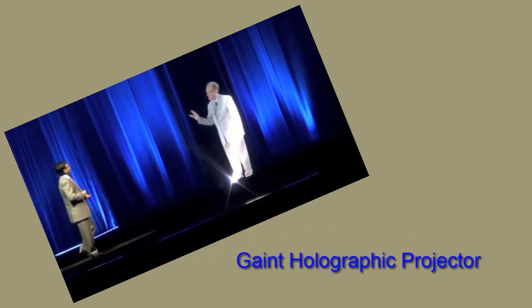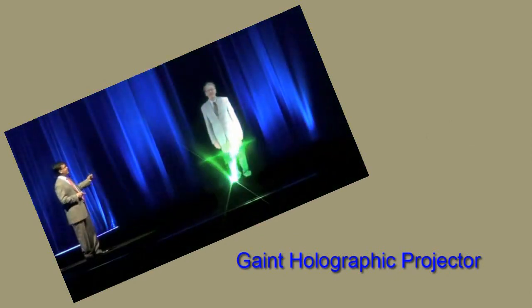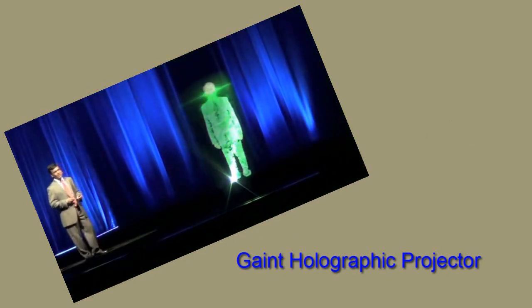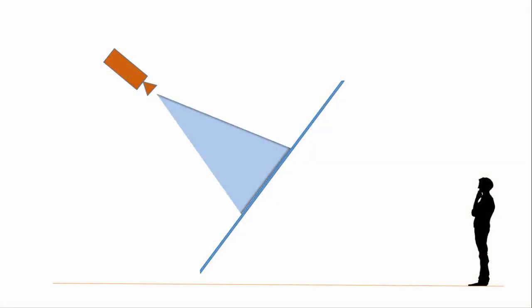There are huge holographic projectors for big audiences in a conference, like this. In this case, a projector actually focuses the image on a big transparent screen — a solid transparent screen that nobody can pass through. It is physically present there.